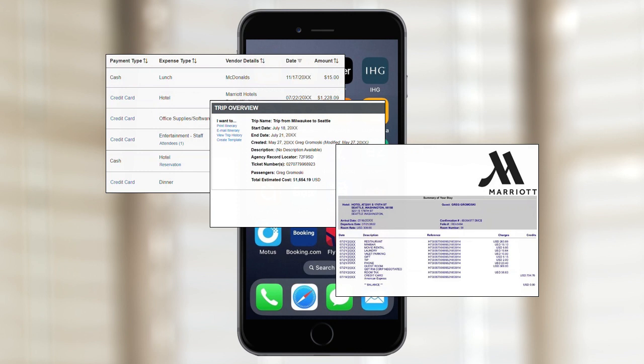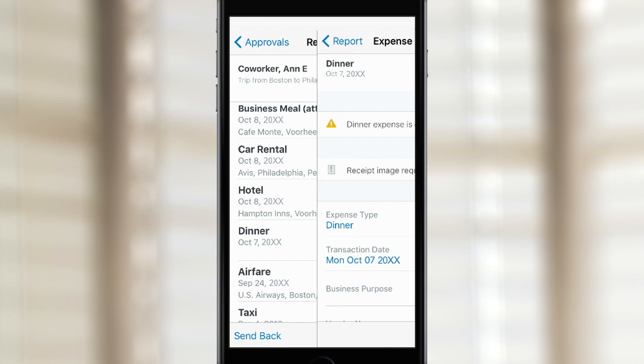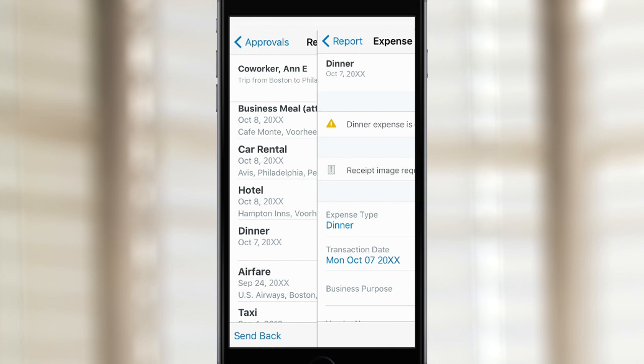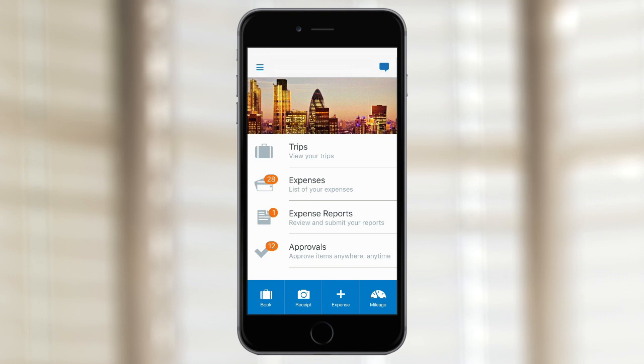With the SAP Concur mobile app, it's never been easier to view reports, invoices, and trips, spot exceptions, and approve or deny even when you're away from the office to ensure employees get reimbursed faster. The SAP Concur mobile app not only expedites review and approval for managers, but enables employees to effortlessly book travel and create and submit reports by selecting expenses captured with the app.